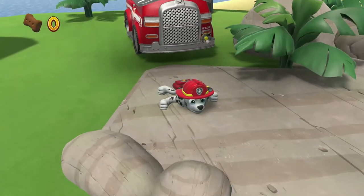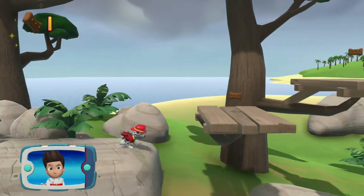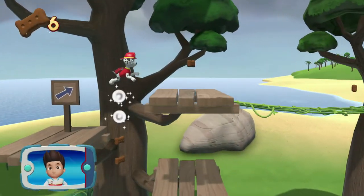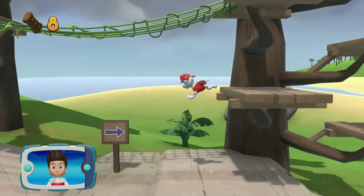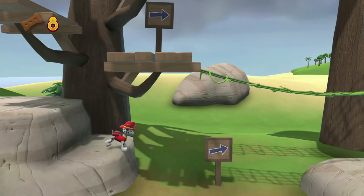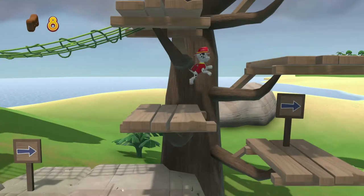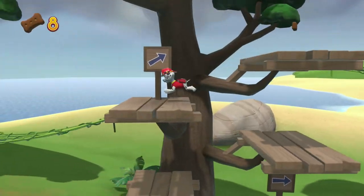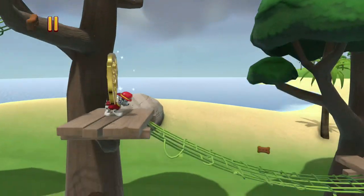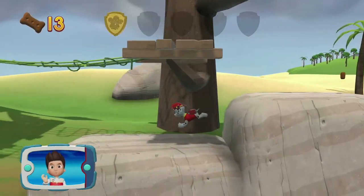Marshal! Help the pup reach the broken bridge and repair it so we can rescue Mandy the monkey. There's a golden paw print close by. You found a golden paw print! Collect all of the golden paw prints that you can find.